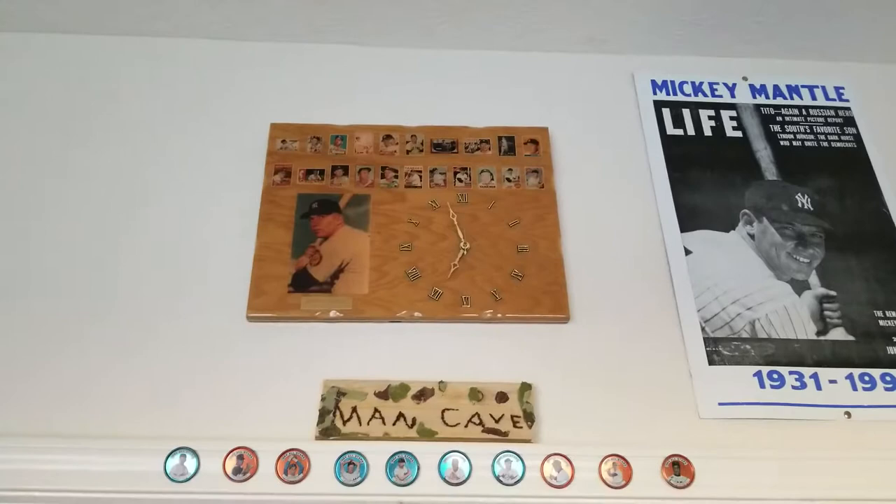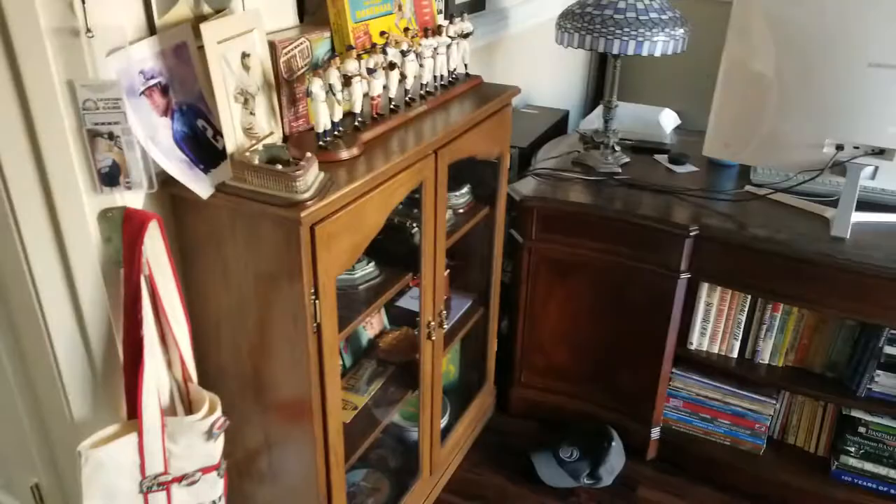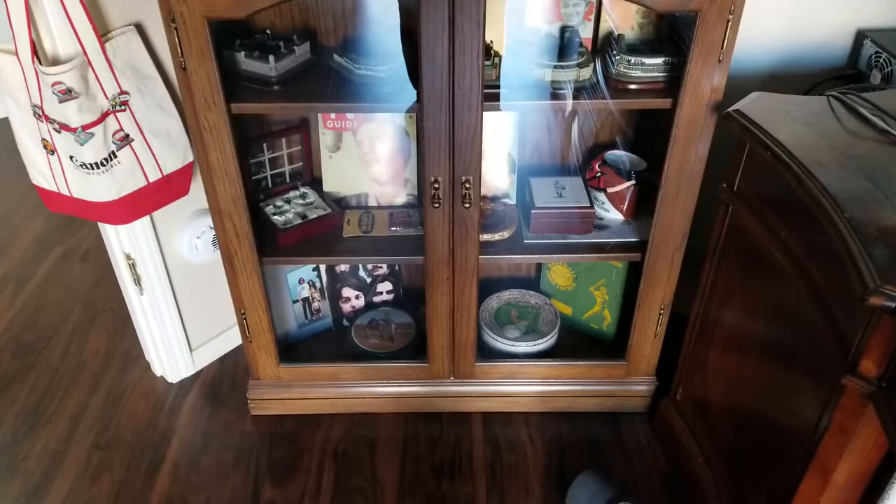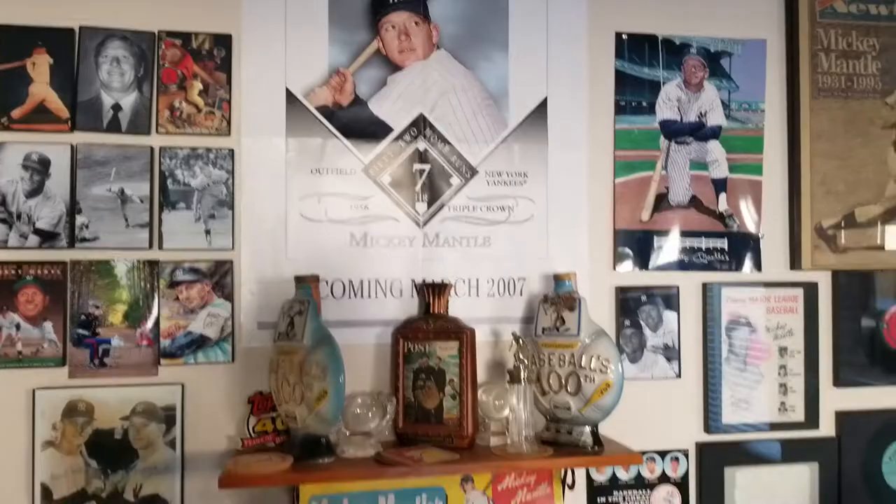My room's a little messy right now, but this is my Mantle room. You walk in from this way and you start looking and you'll notice that pretty much everything in here is Mickey Mantle. This is old game stuff, oddball stuff, old collectible stuff.